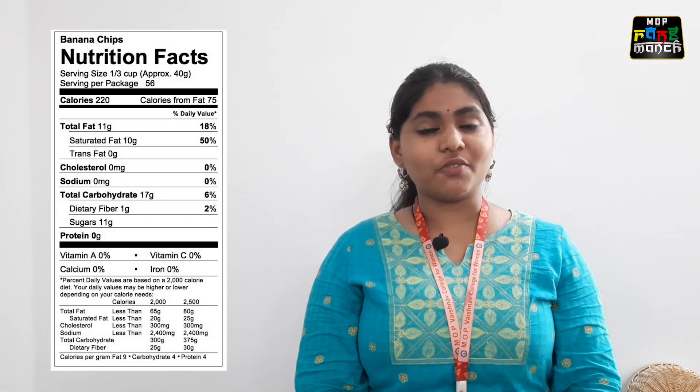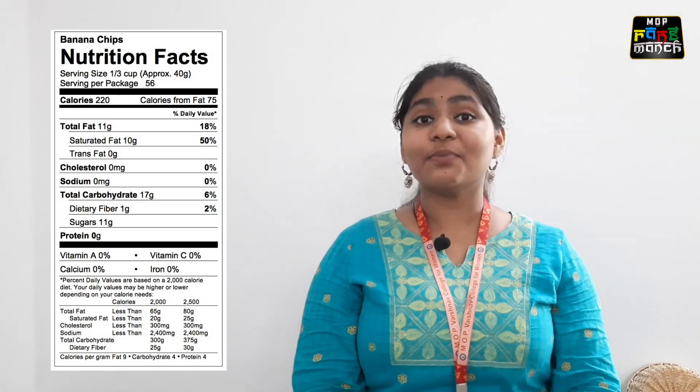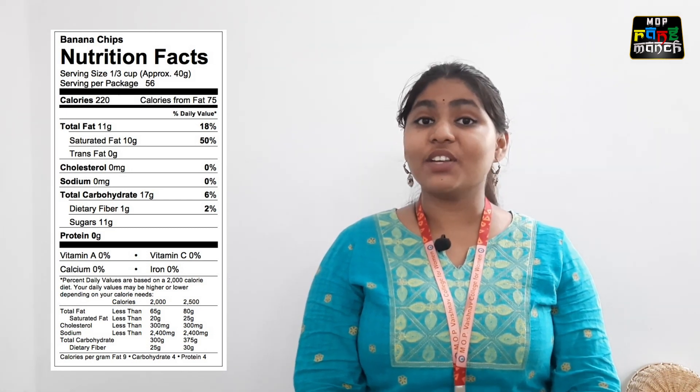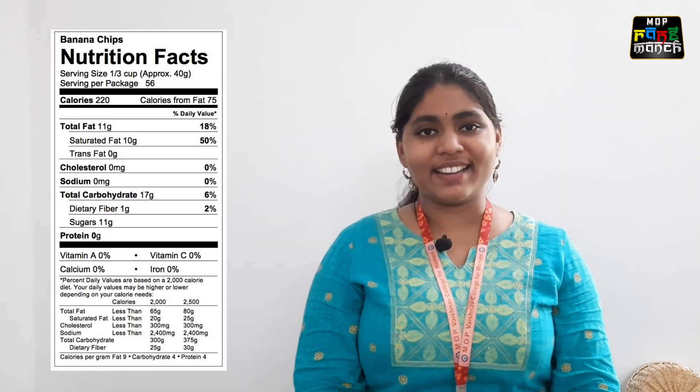The first thing is nutritional information. The nutritional information in the product conveys the total energy, carbohydrates, proteins, fats, vitamins, and minerals per standard weight. Products having lower quantities of added sugars, trans fat, and sodium are highly recommended.